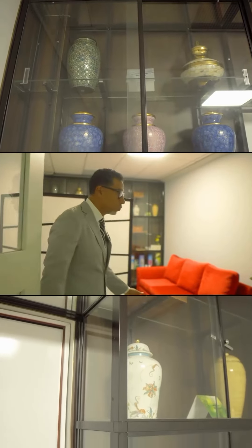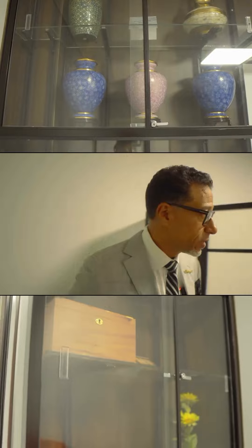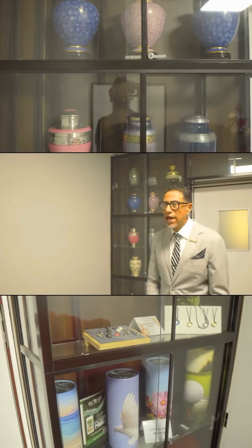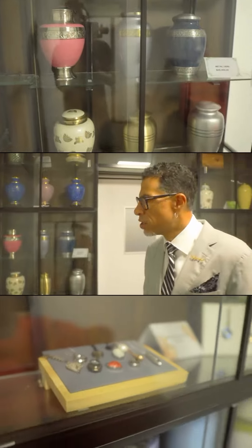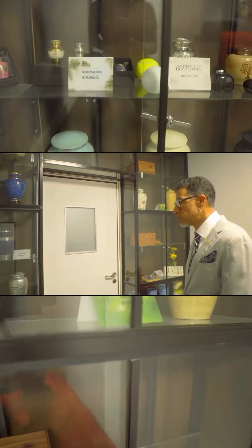This is a viewing room that we have especially for our cremation families. In here we offer a last chance to say goodbye to your loved one before the cremation process happens. We also have behind us some cremation merchandise that we've displayed in this room.